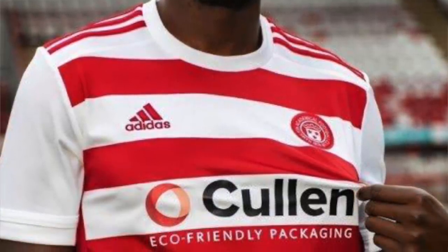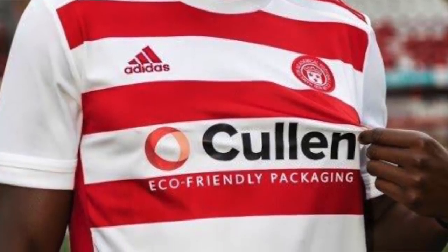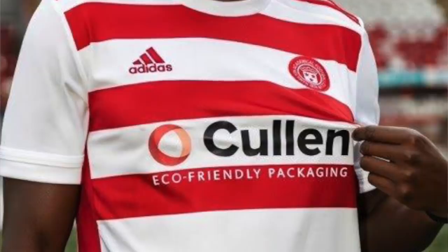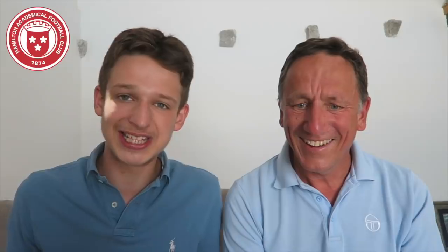Hamilton Academical — they've got red and white horizontal stripes with Adidas stripes on the shoulder. I like stripes but I don't like this shirt; there's not enough going on. Look at the sleeves — Celtic let their hoop design go through to the sleeves, which works. But with Hamilton they've basically left the sleeves as completely empty whiteness. It reminds me of those little red and white stripe candies, and their sponsor is eco-friendly packaging. I'm putting it seventh and tenth.